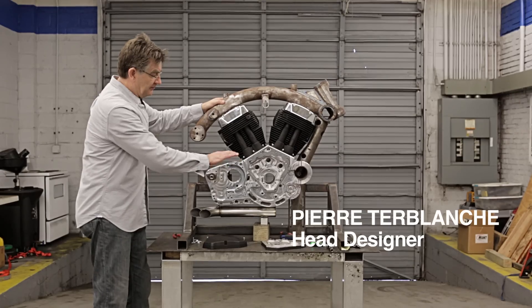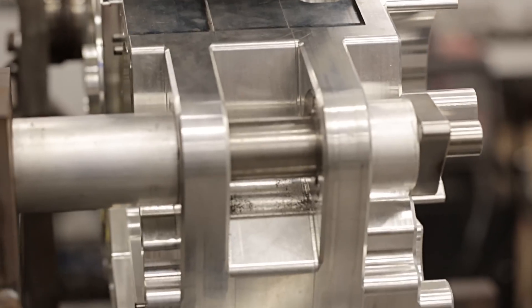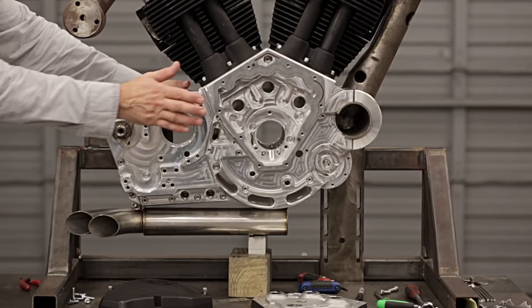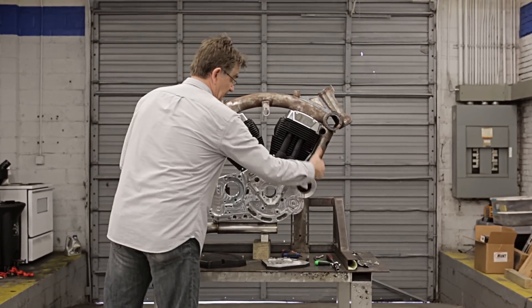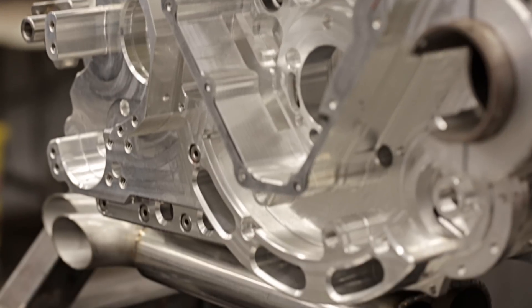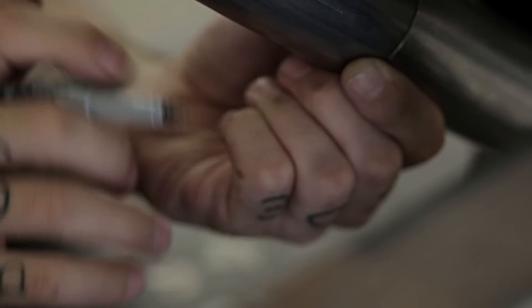What we see here is a completely machined billet case. This is the heart of the bike — this is where the bike starts. You can see this comes out of a huge block of aluminum. This is what some of the racing engines look like. This is as high-tech as it gets on crankcases.